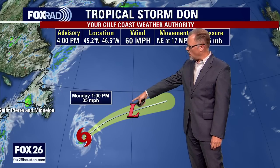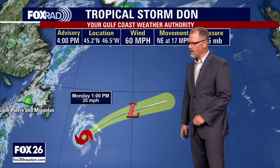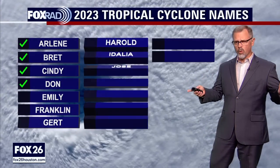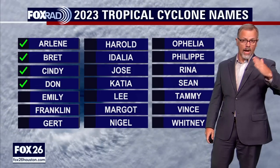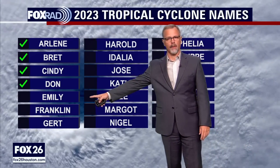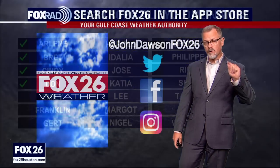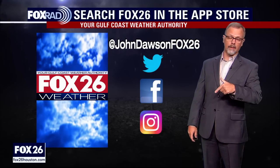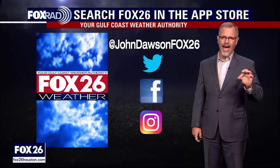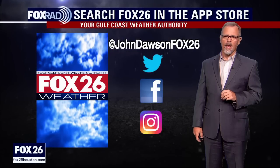As Don moves over cooler waters it's just going to lose any ability to hang on as a tropical system. By tomorrow, Monday at 1 p.m., we're expecting it to be a tropical depression — that's most likely what it will look like. Quick reminder: if we get a name on Invest 95L or any other system, Emily will be the next name on the list. Don was the first hurricane we've had this year in the Atlantic, and it didn't last very long.